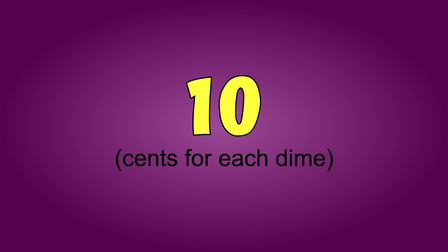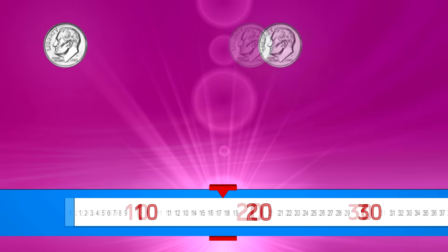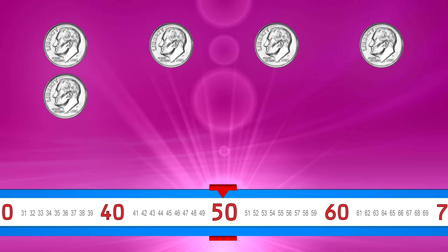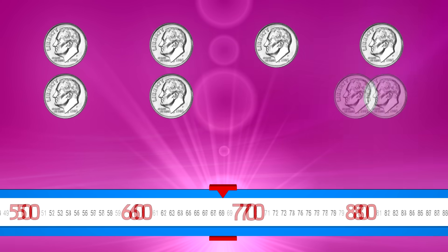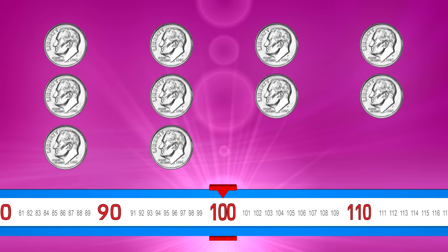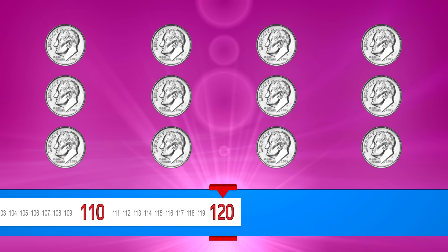Count by tens. Ready? Ten, twenty, thirty, forty, fifty, sixty, seventy, eighty, ninety, one hundred, one hundred ten, one hundred twenty.